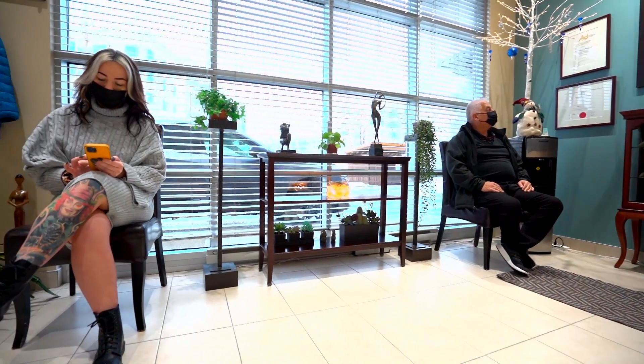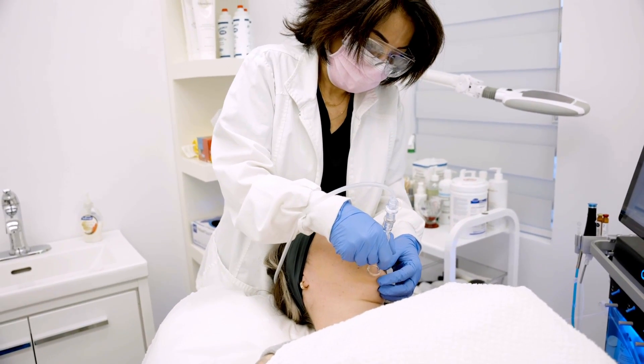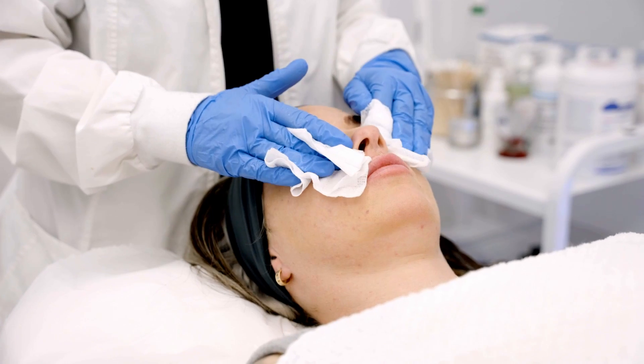At the Medic Spa, we offer multiple treatments to help rejuvenate the skin of the patients. We can start with the skin care — we have peelings, we have hydrafacial treatments, and we have also multiple lasers.